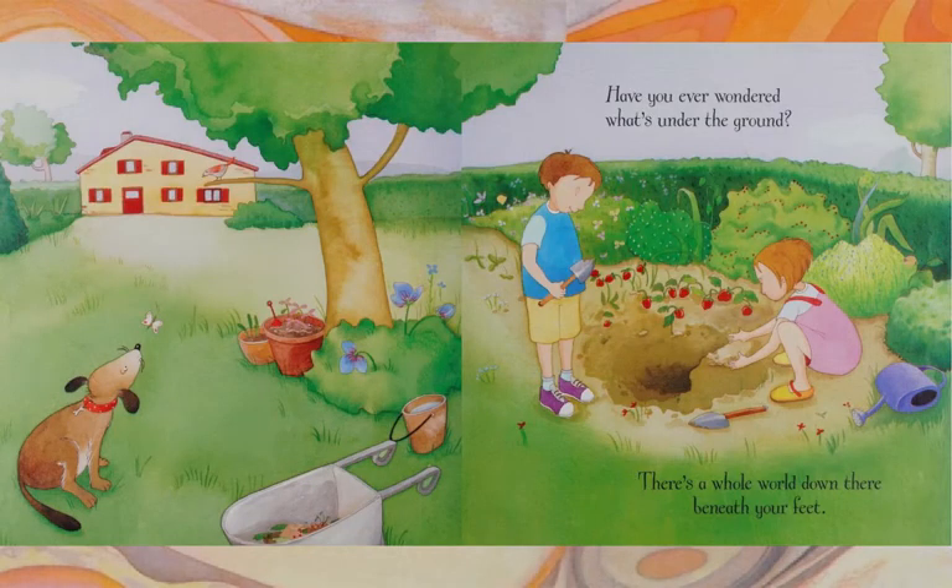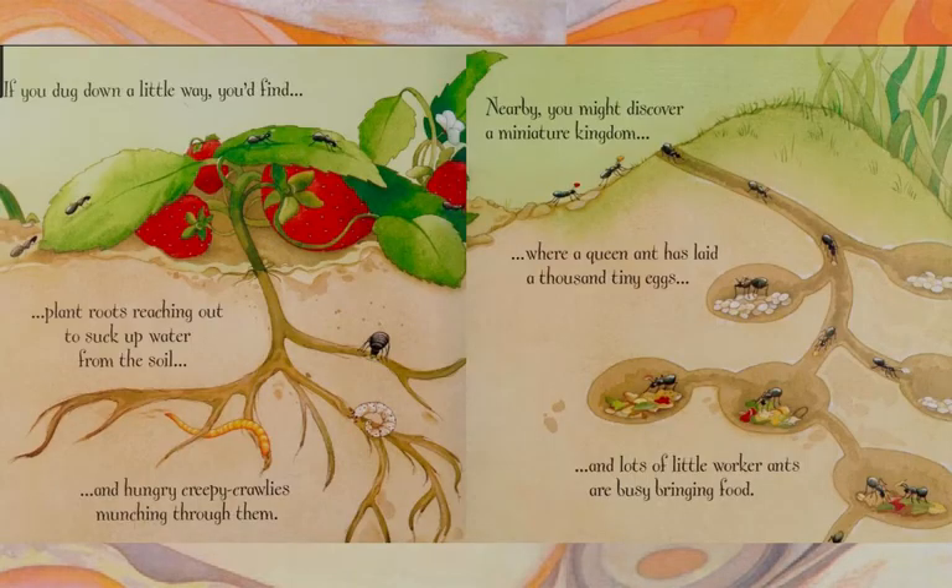Have you ever wondered what's under the ground? There's a whole world down there, beneath your feet. If you dug down a little way, you'd find plant roots reaching out to suck up water from the soil, and hungry, creepy crawlies munching through them. Nearby, you might discover a miniature kingdom, where a queen ant has laid a thousand tiny eggs, and lots of little worker ants are busy bringing food.